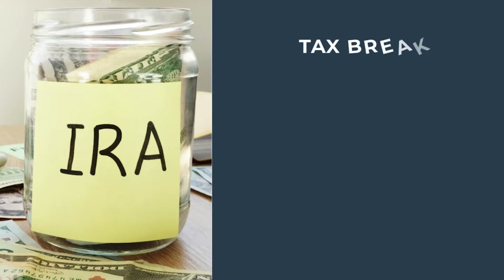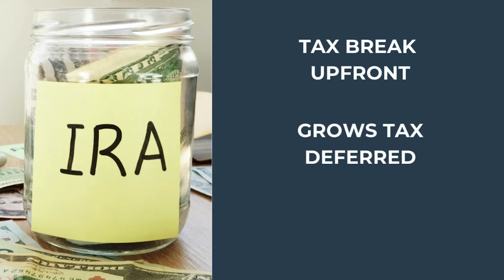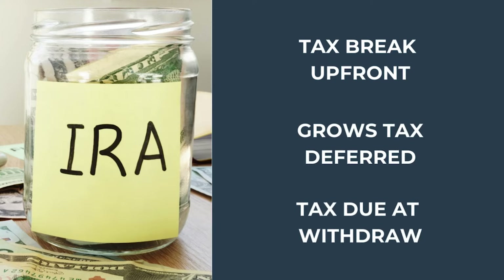Asset location is very important because of the tax consequences involved. For example, with an IRA, you get a tax break up front when you make that contribution. It then grows tax-deferred, but when you withdraw the monies, that's when the taxes are due at your ordinary income tax rate.